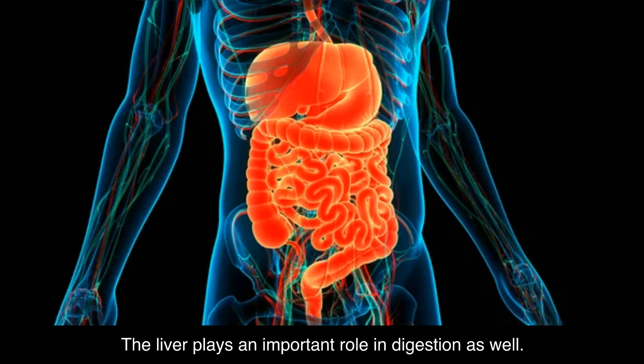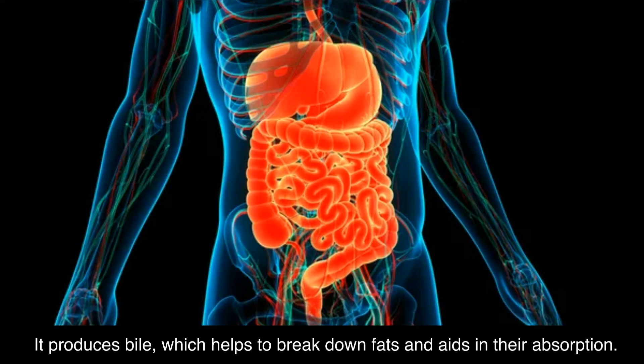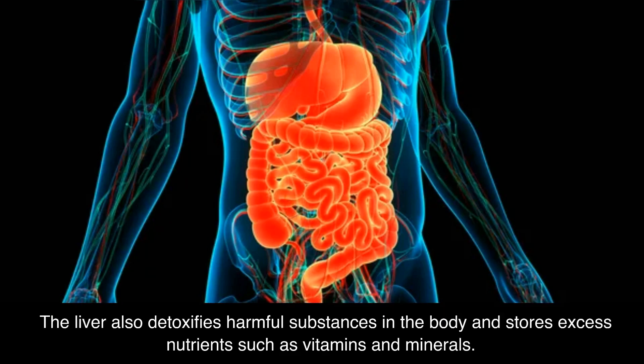The liver plays an important role in digestion as well. It produces bile, which helps to break down fats and aids in their absorption. The liver also detoxifies harmful substances in the body and stores excess nutrients such as vitamins and minerals.